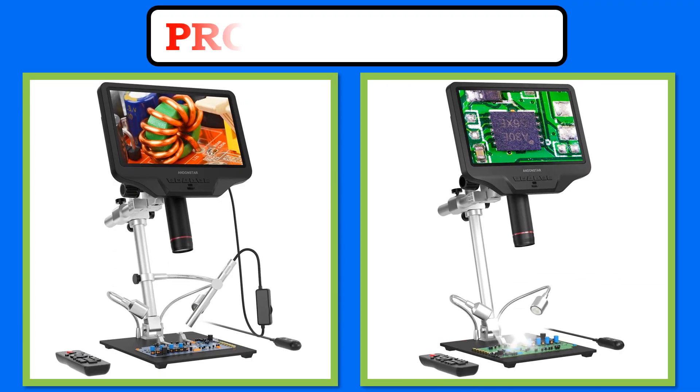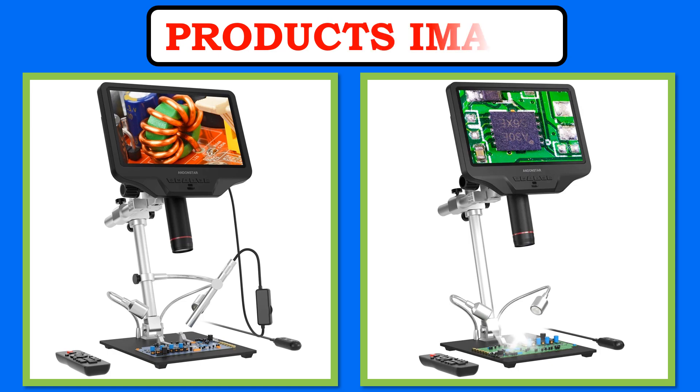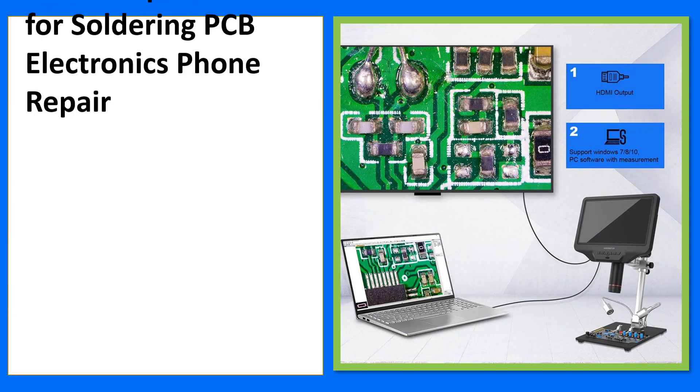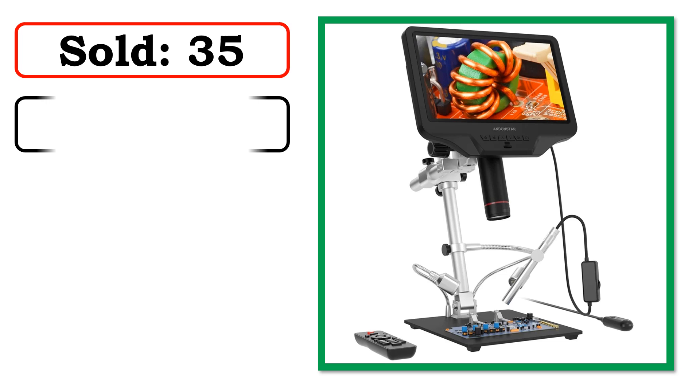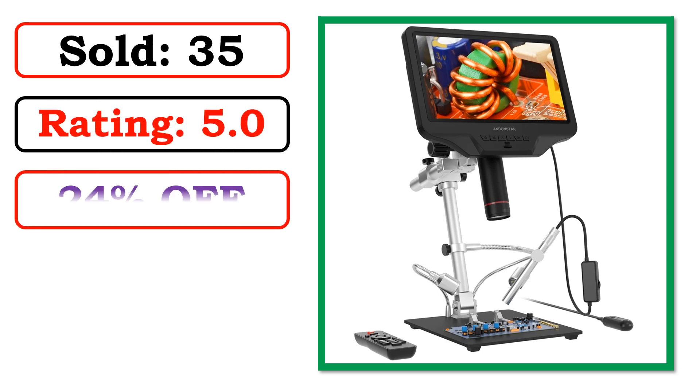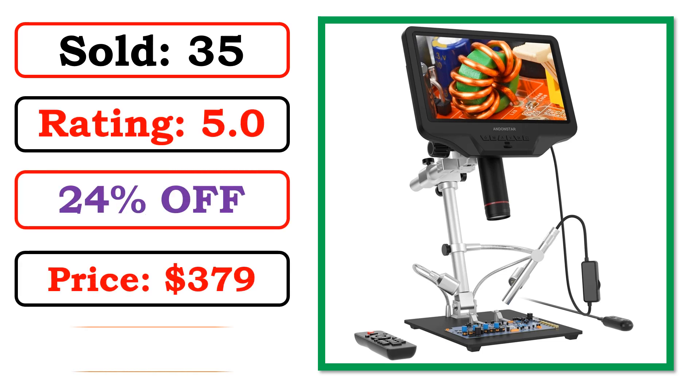At number 2. Best Quality Products. Sold. Rating. Percent Off. Available in Stock.